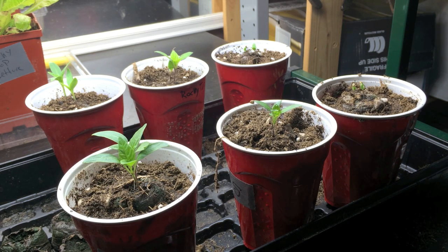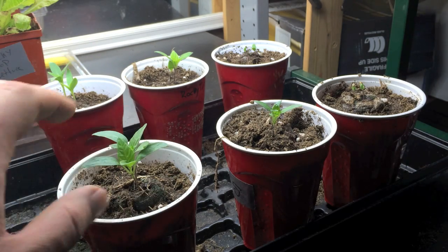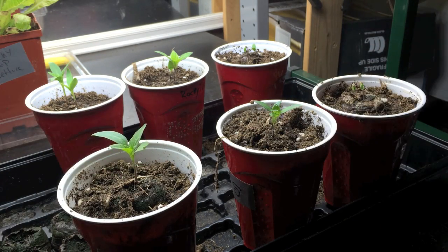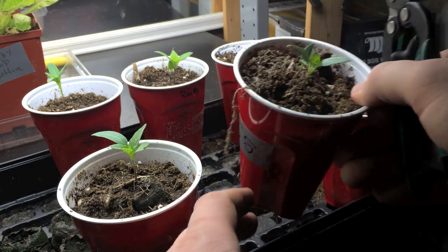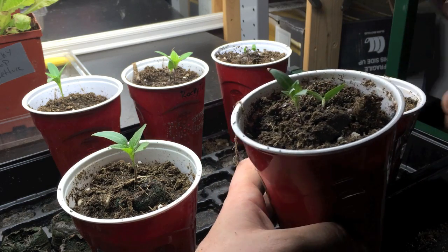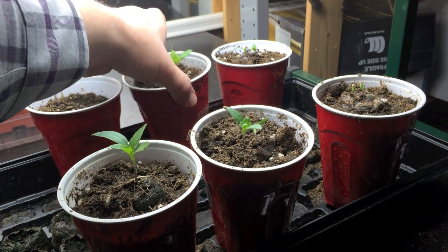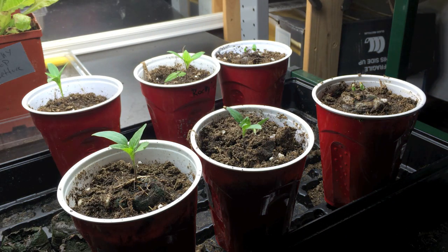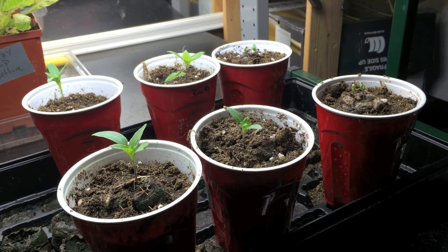Time to thin them out. These two sprouted true leaves at the same time — this one in the back is slightly larger, so we get rid of the smaller one. Same with these — the larger one stays, the smaller one's gone. I've chosen to keep it to two or three sets of pairs to maximize the types of plants included in this trial. So from left to right, we've got the Santa Fe Grand, Tequila Sunrise, and Agi Omnicolor.